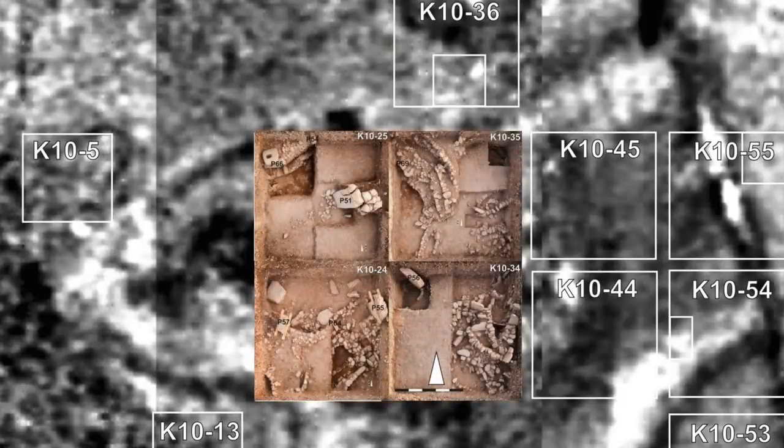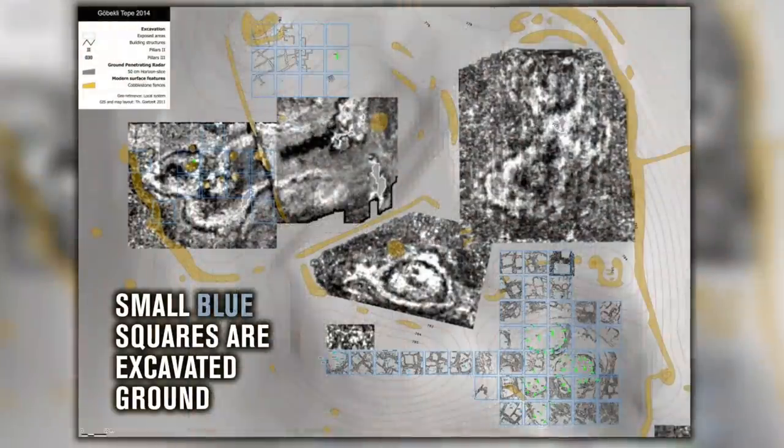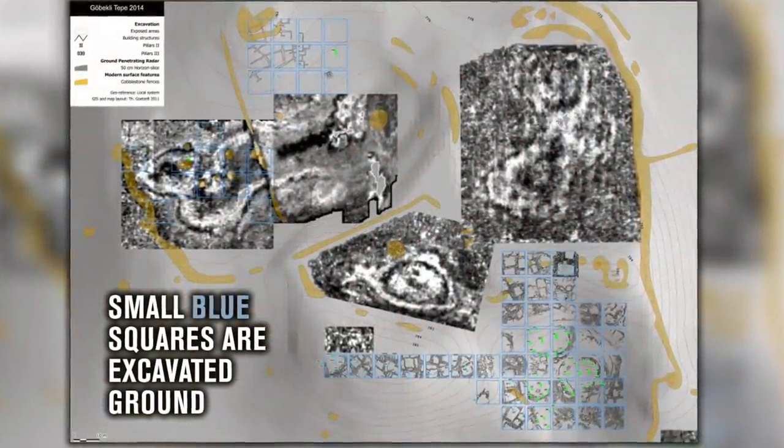Here we can see the georadar results for the northwest hollow, now superimposed over the early excavations. As you can see, the geophysics is accurate. Therefore, by looking at this diagram, we do know there is a lot more to find at Göbekli Tepe.